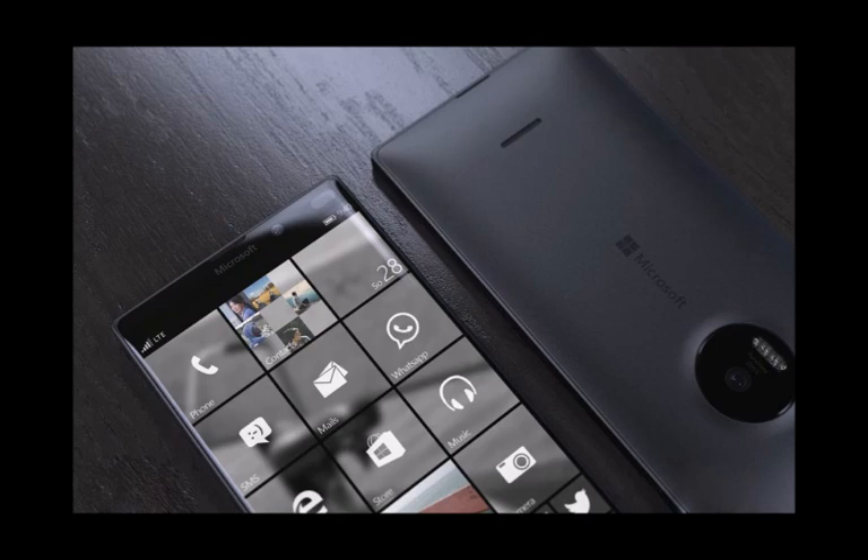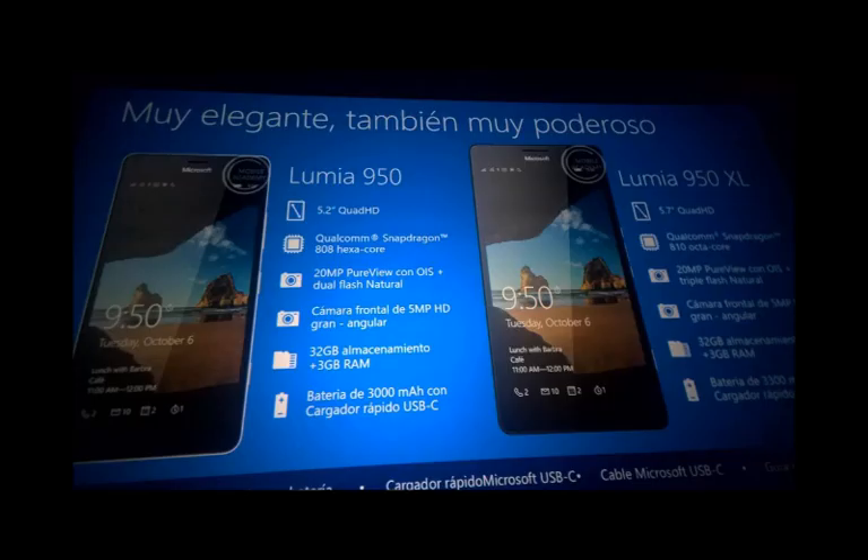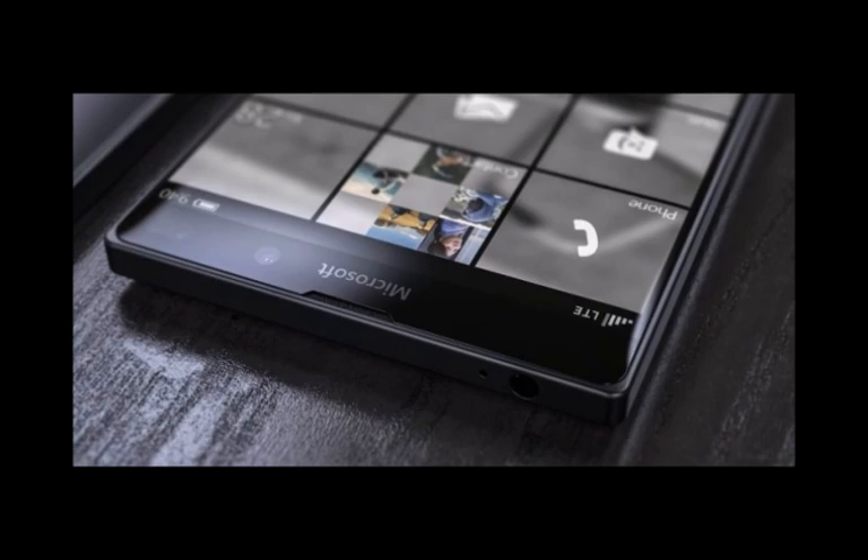Microsoft's glance screen is also on board, allowing you to view notifications even when the phone is in standby. Under the hood of the device is the controversial but still powerful Snapdragon 810 SoC. Overheating issues are expected to be non-existent thanks to the liquid cooling technology that Microsoft has built in.